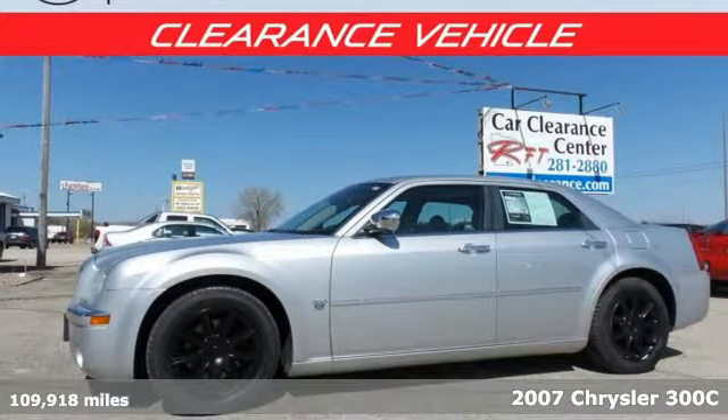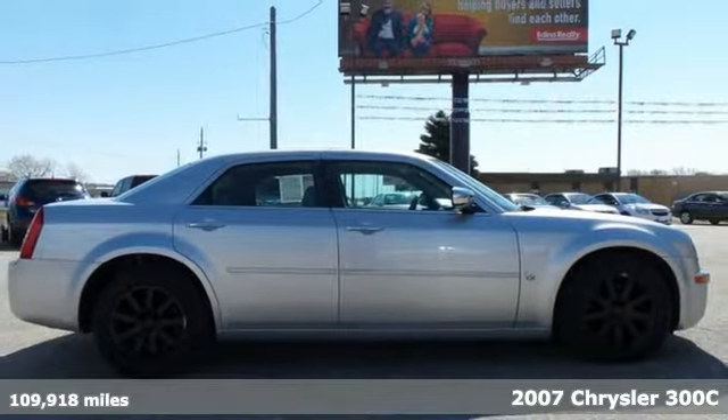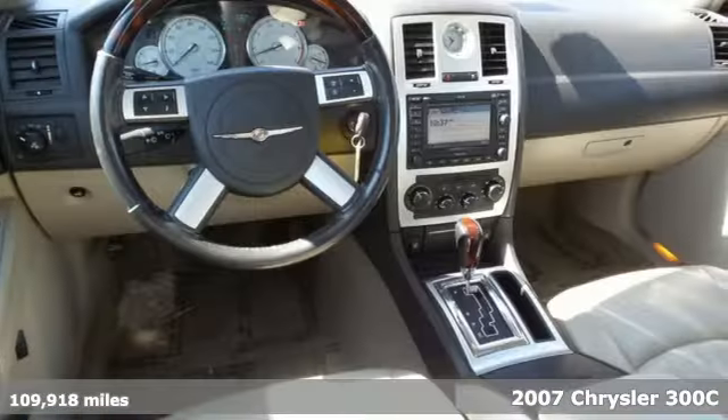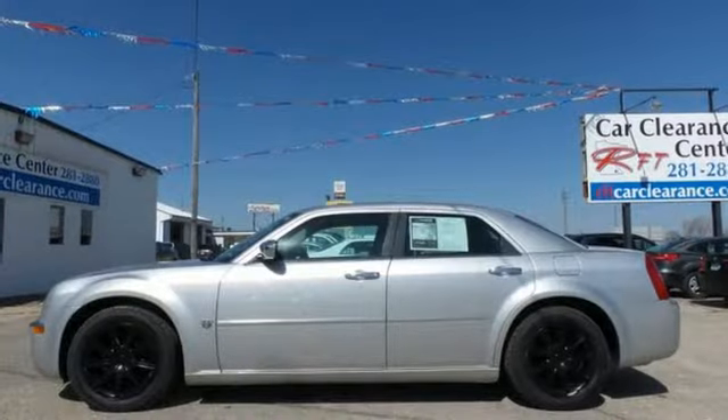Here's a 2007 Chrysler 300. Its standard features include a chrome grill, air conditioning, power exterior mirrors, remote power door locks, cruise control, and so much more.